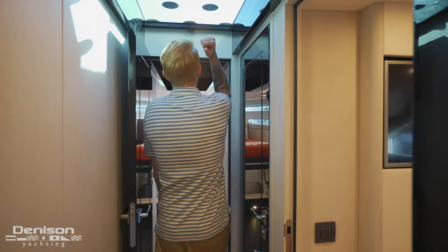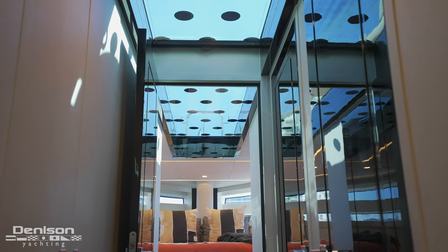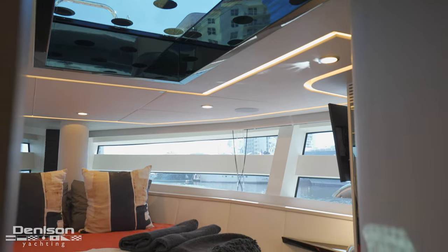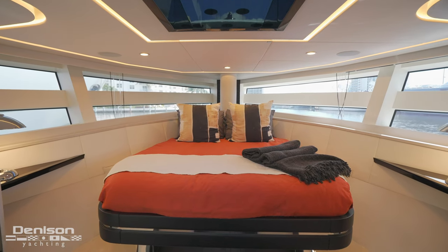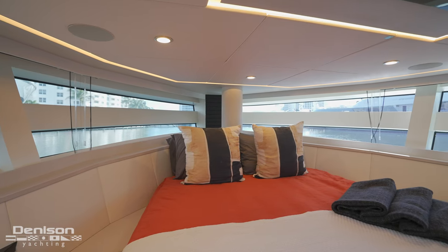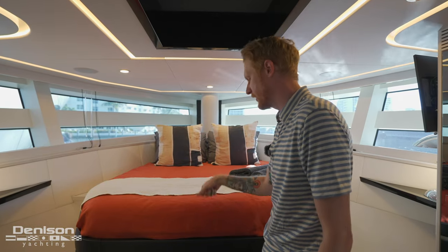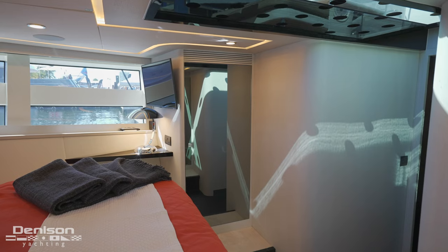This lighting theme continues overhead here — this is that glass panel I pointed out earlier when we were up on the bow. It can be either open or closed depending on whether you're trying to sleep in or get your day going. Before this model was completed, it started as a render, and I remember vividly seeing this space: the windows wrap all the way around port and starboard, giving you an incredible view. The posts you see up here are the chain chute with the chain locker underneath. There's a centerline berth with walk-around on both sides and his-and-hers storage on both sides as well.